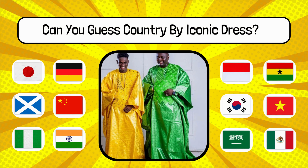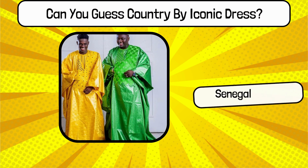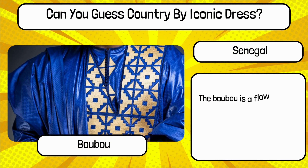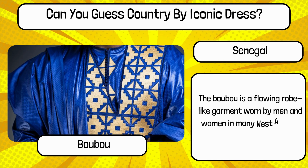Do you know? What is the name of this traditional dress, and name the country? It's Boubou from Senegal. The Boubou is a flowing robe-like garment worn by men and women in many West African countries, including Senegal.